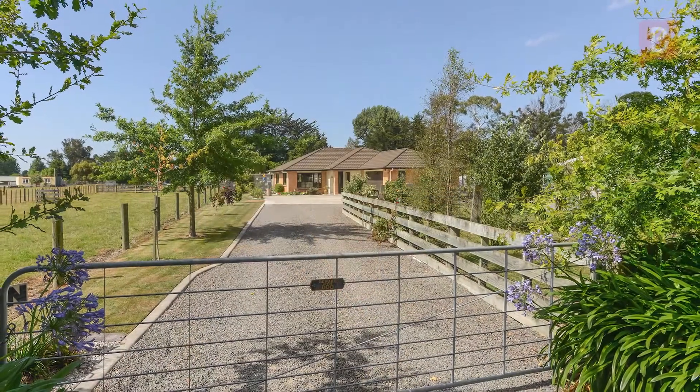Hi, I'm Jane Hamilton from Property Brokers Waipukā office. Welcome to my latest video: Lifestyle Living Ōtāni.